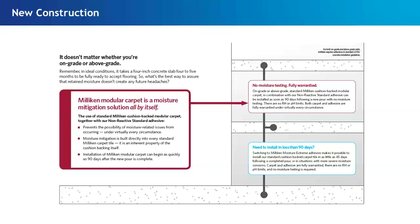For new construction — if they built the building to code and have their vapor barrier in place — you can put our standard carpet tile product with cushion backing and our standard adhesive, and it doesn't matter whether it's on grade, above grade, or below grade. Use our standard cushioned back carpet tile with our standard adhesive, install with no mitigation, and you have a lifetime warranty on the product itself and a lifetime warranty on the bond.